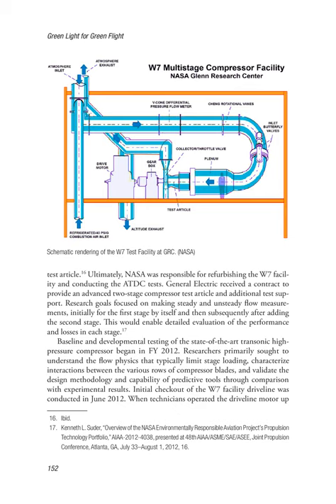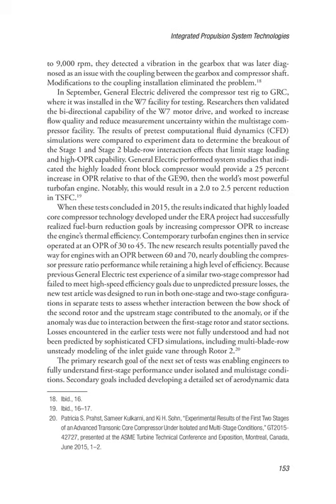Initial checkout of the W7 facility driveline was conducted in June 2012. When technicians operated the driveline motor up to 9,000 RPM, they detected a vibration in the gearbox later diagnosed as an issue with the coupling between the gearbox and compressor shaft. Modifications to the coupling installation eliminated the problem. In September, General Electric delivered the compressor test rig to GRC, where it was installed in the W7 facility for testing. Researchers then validated the bidirectional capability of the W7 motor drive and worked to increase flow quality and reduce measurement uncertainty. Pre-test CFD simulations were compared to experimental data to determine blade-row interaction effects that limit stage loading and high OPR capability. General Electric performed system studies indicating the highly loaded front block compressor would provide a 25% increase in OPR relative to the GE90, resulting in a 2.0–2.5% reduction in TSFC.